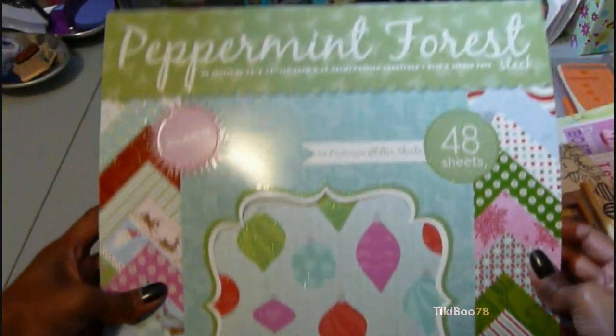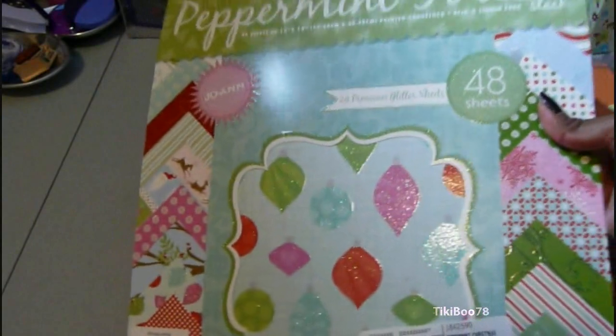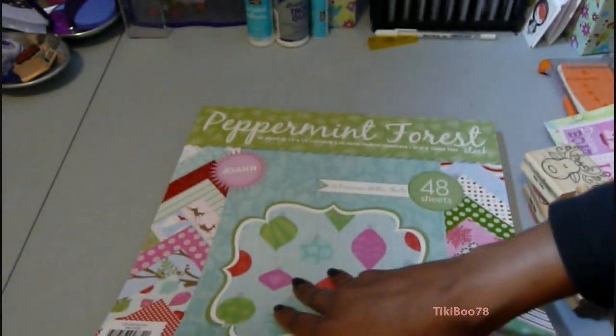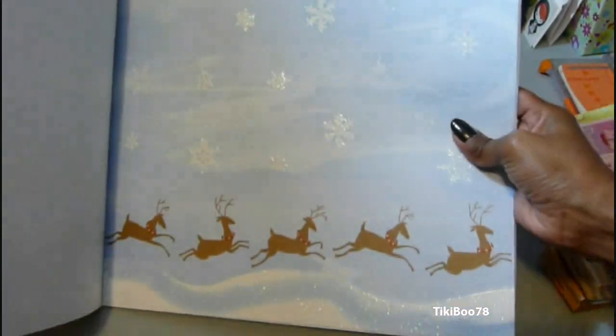And then I also got the Joann's Peppermint Forest Christmas pack of paper. This is really beautiful paper, so if you're thinking about getting this, take a look at what you get. It was on sale for $9.99. It's a lot of embossed pages and glittered pages, and it's really nice thick cardstock.